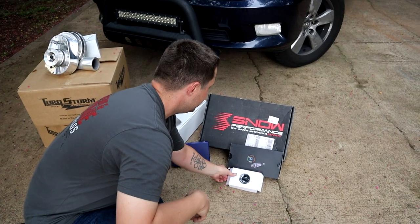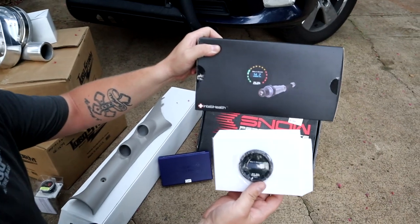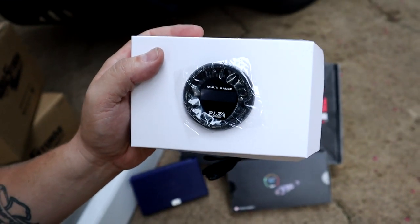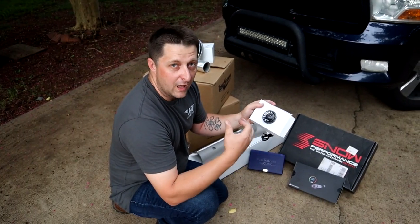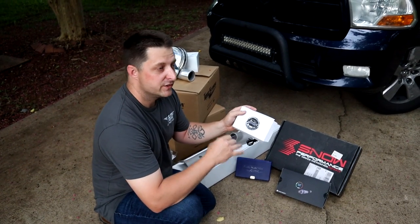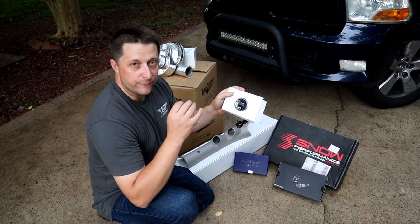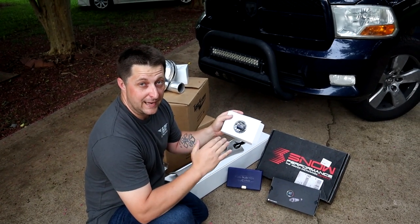Next up is our PLX AFR gauge. I get hammered with the question of what AFR gauge to recommend — well, here it is: PLX. A lot of other people will say the same thing. The PLX AFR gauge is the best gauge out there for the money and for the performance. This gauge works very well and is very accurate. It's worth the money — it's a great gauge.